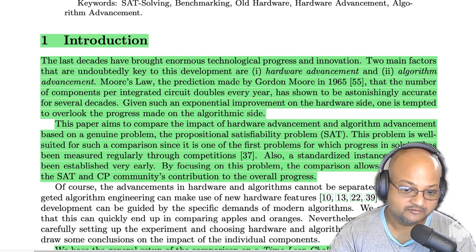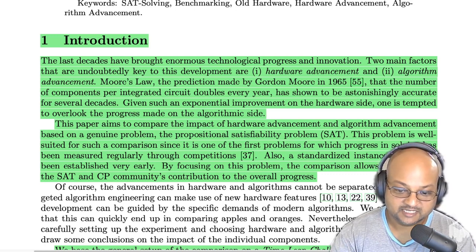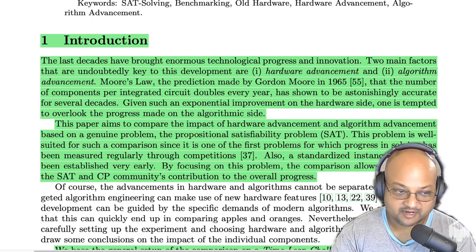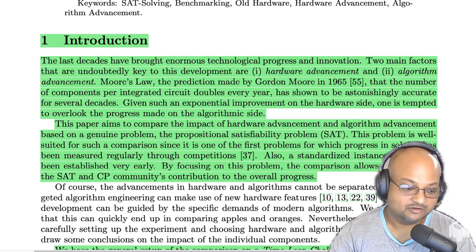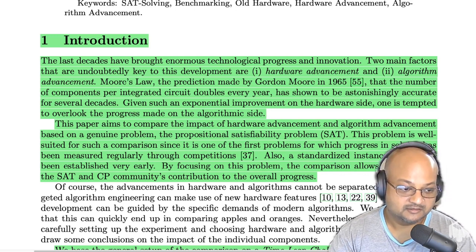The long history of studying SAT and improving its algorithms, along with practical considerations like having a standardized format for specifying problem instances, makes it a good candidate for answering this question: over a very long period — in this case 20 years — what has mattered more to solving problems faster: advances in hardware in terms of faster clock speeds and better architectures, or algorithmic improvements?